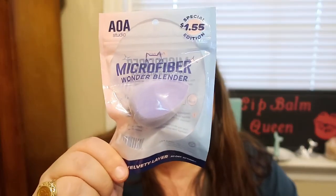The first product I want to mention is the AOA Studio Microfiber Wonder Blender. This one goes toward the Paw Paw Charity, so it's $1.55 instead of just a dollar — 55 cents of it goes to the charity to protect animals against abuse. I have wanted this for such a long time, but every time I went to order it, it was out of stock. The other day I saw it back in stock and just ordered one. Oh my goodness, it feels so good. I love the color too. I'm so excited to finally have it.